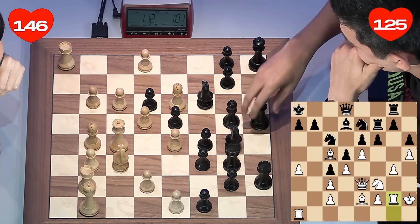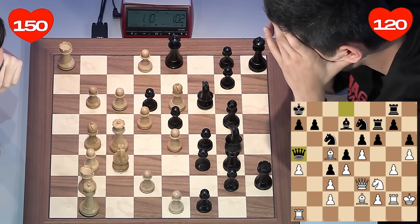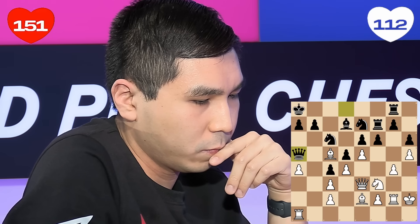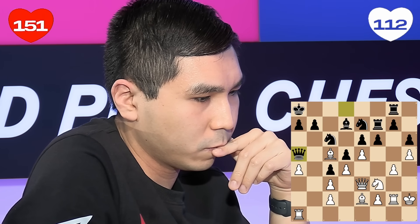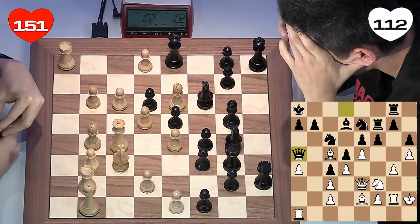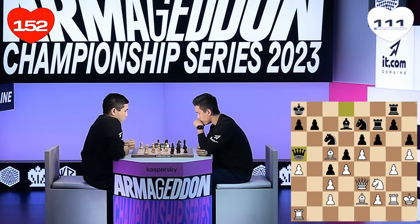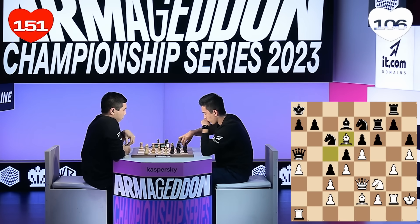Look at the evaluation bar now — the computer is saying that black is doing well because maybe white's king is a bit too exposed. White's king is very airy, to say the least. The first moves that jump out to me are either exchanging pawns in the middle or just pushing forward with the f-pawn. Nordybec instead just moves the queen — maybe he's just playing with Wesley, saying: hey, maybe we repeat the position a few times.